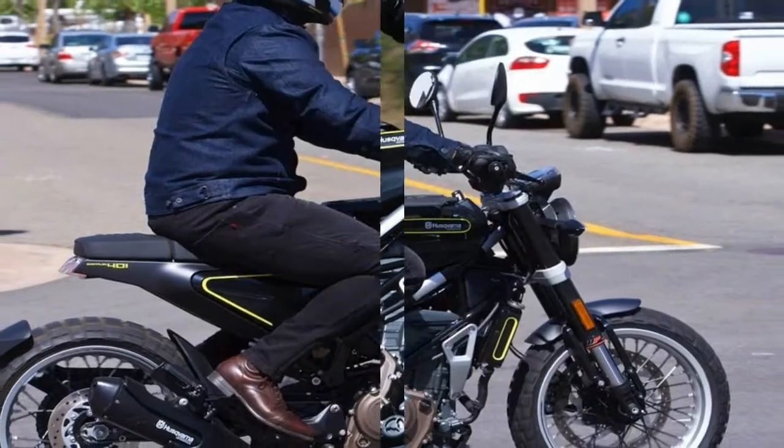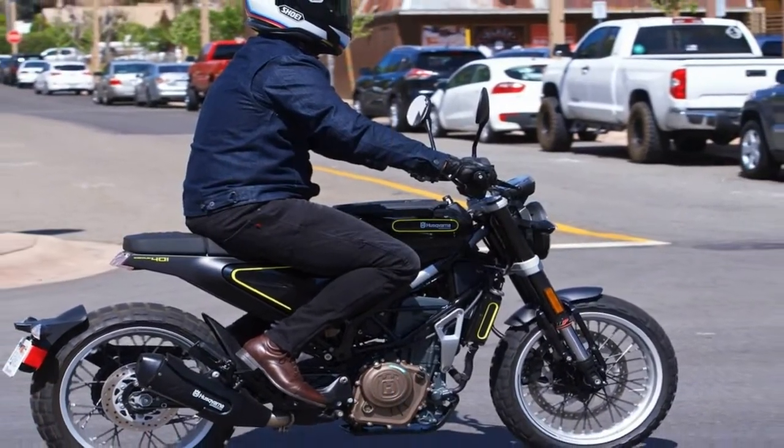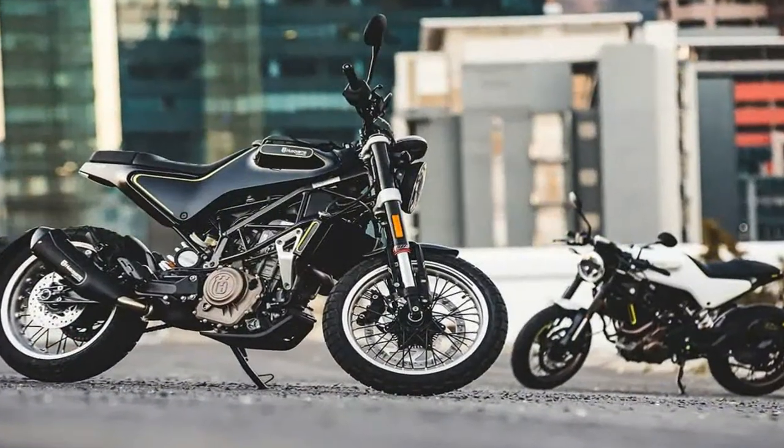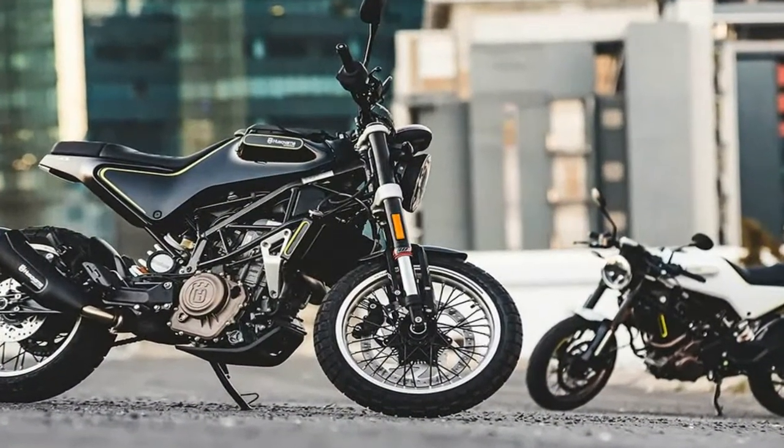Brakes are from Vibri, with a single 320mm disc up front paired to a four-piston caliper, plus a single 230mm disc and single-piston caliper in back.